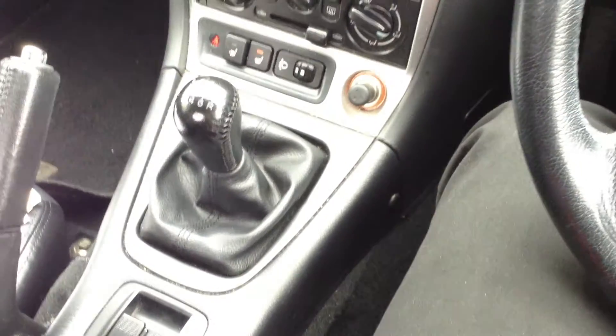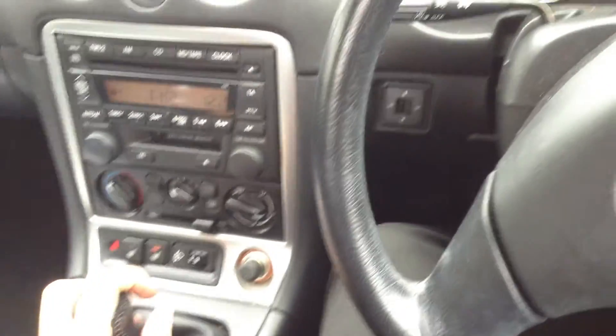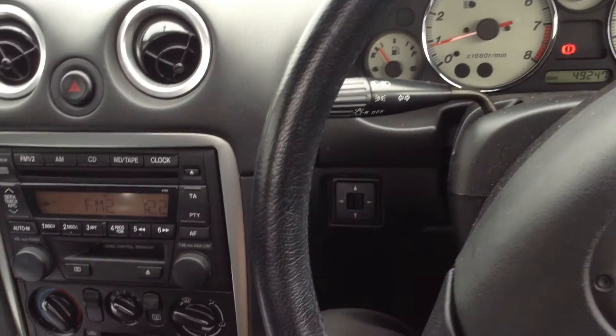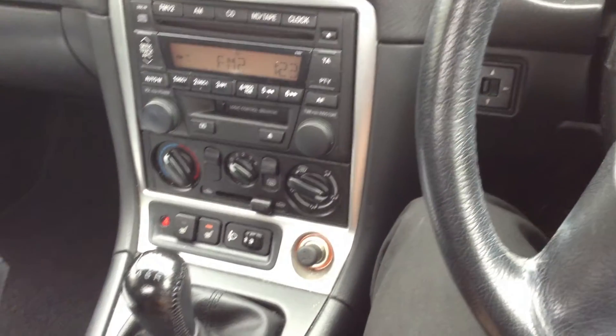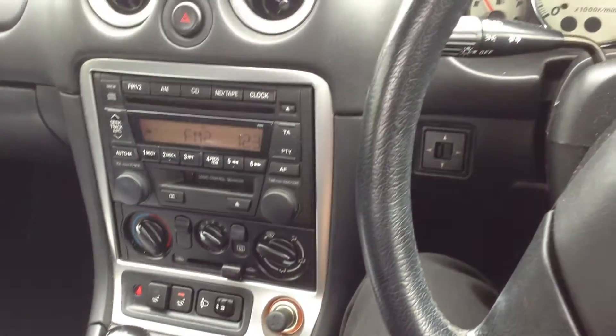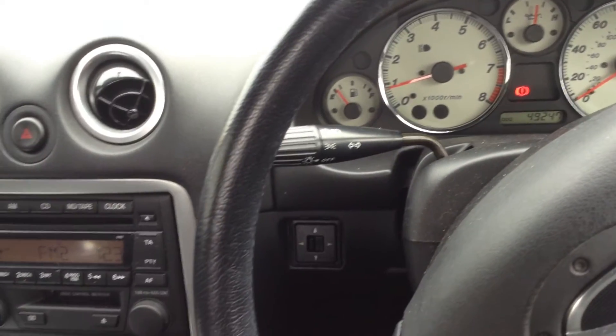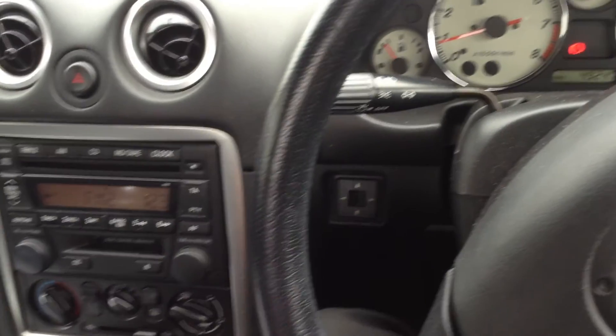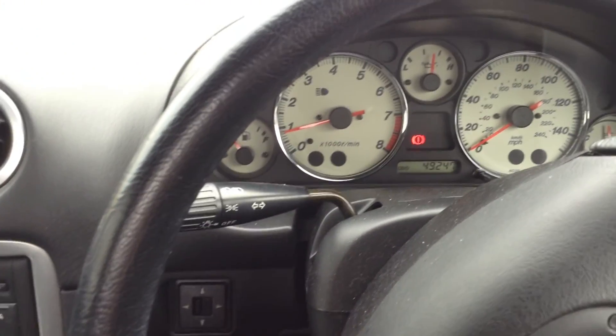There we go. Apart from the service history, the car is lovely — real nice condition. Heated seats, leather, it's immaculate. It's just a couple of light minor marks outside, nothing serious at all. Four brand new tyres on the vehicle as well. So it's the 2003 Mazda MX-5 S Sport.